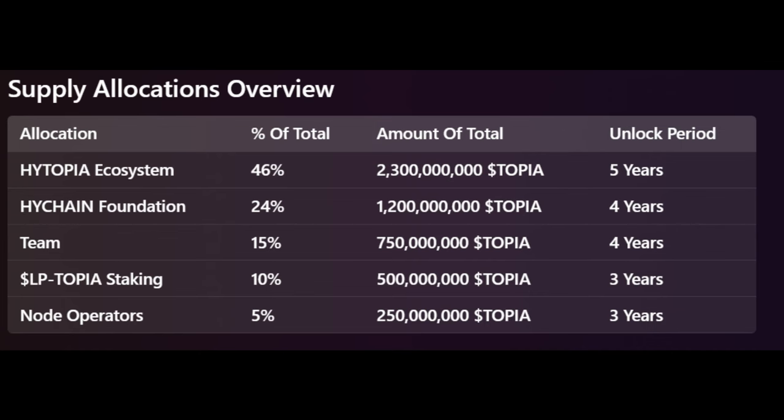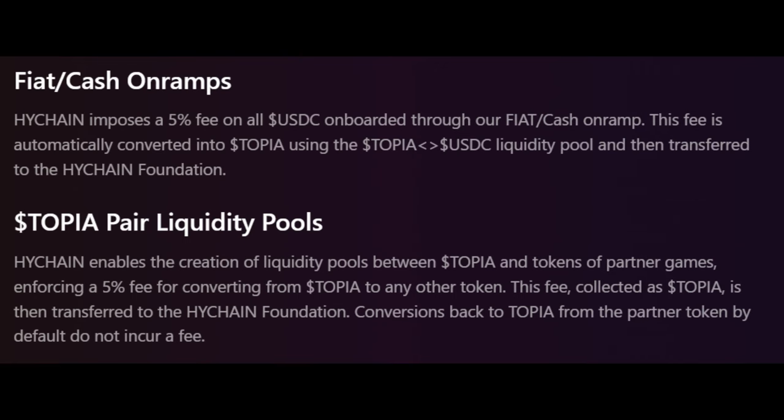The overall token allocations cover various sections from stakeholders including the High Topia ecosystem, High Chain Foundation, the team itself, liquidity providers, and node operators — each of them having a specific unlock period and conditions. Something we're seeing with a lot of these new chains is implementation or integration of certain things for their token sinks and fees. High Chain includes transaction fees on various services like on-ramps, liquidity pools, marketplace trading, and first-party mints that support their operation and ecosystem development.